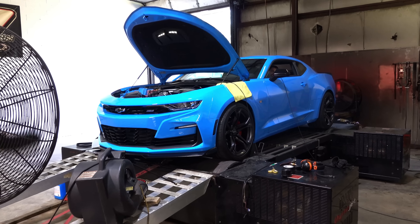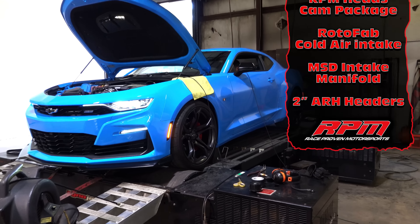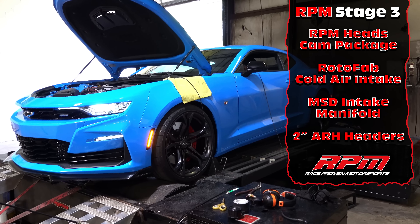We got a 2023 Rapid Blue SS Camaro here. We're going to be getting our cam package, headers, and an MST intake.